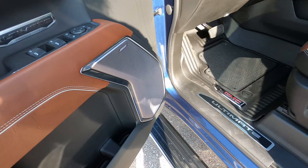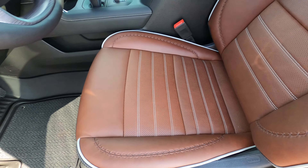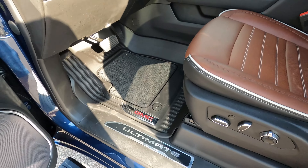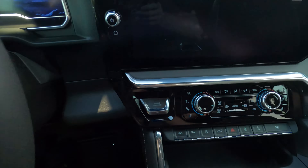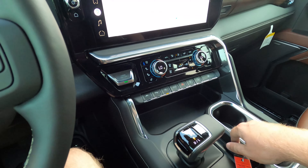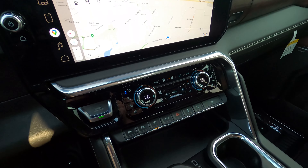GMC absolutely killed it with this truck — it looks fantastic. I love the brown leather and the white stitching. They've really made this truck as classy as humanly possible. The layout of the interior reminds me of the C8 Corvette — the 2020 and up — just the styling, the way the buttons are arranged, the way the infotainment screen looks and all of that.